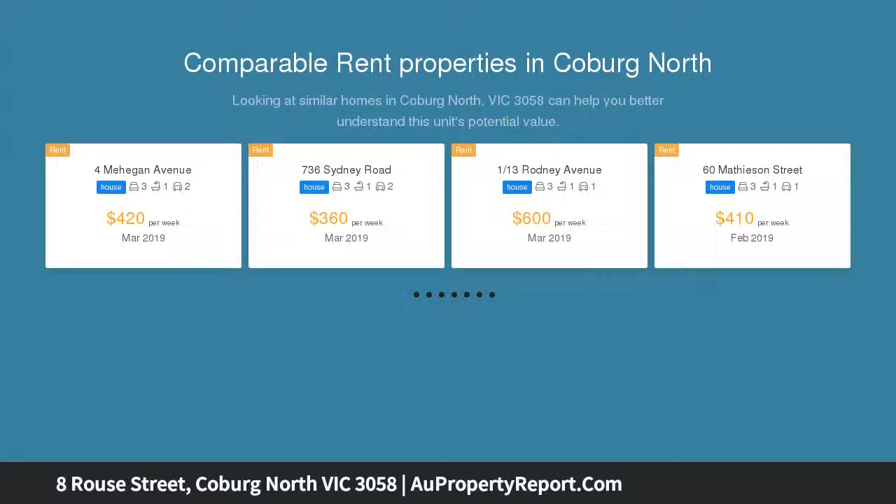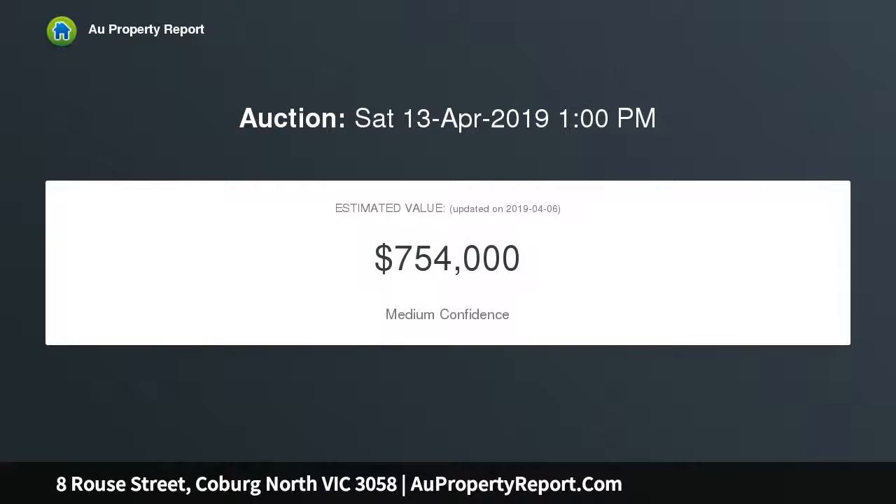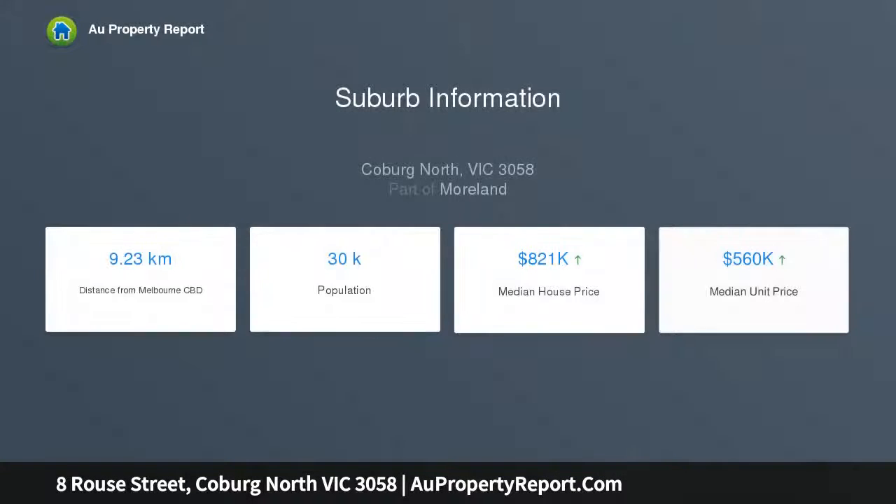In the prized Coburg Hill Estate, enjoy the very best in modern living plus a low-maintenance lifestyle, within walking distance to Newlands Primary School, Coburg Hill Shopping Centre, Mary Creek Trail, Heartlands, and trams.